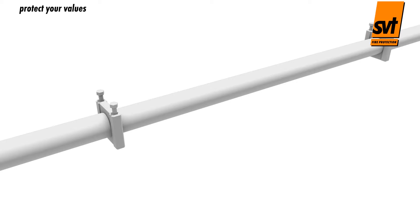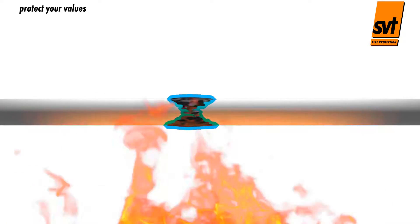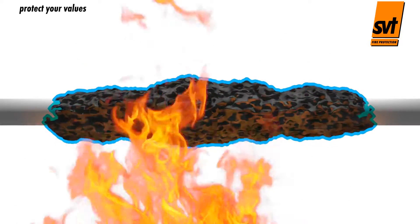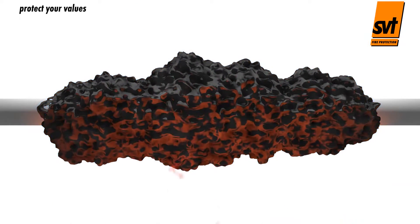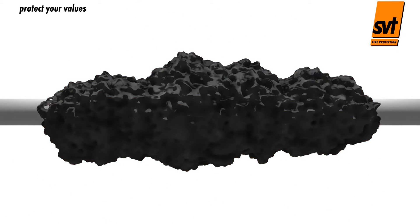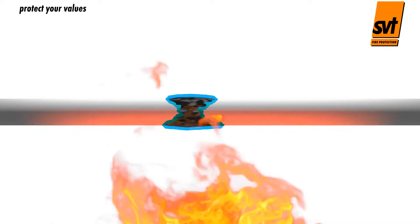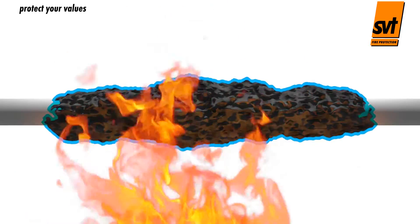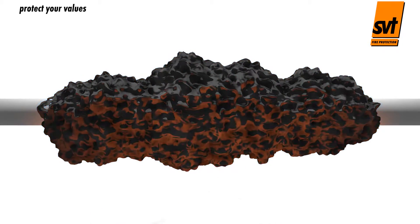In a fire, intumescent coatings swell up and form an insulating layer. Classic intumescent layers are coatings that, when exposed to heat and without significant expansion pressure, swell to a volume of up to 100 times that of their original thickness, forming a light, finely porous char — the insulating layer. Because of their good insulating properties, they are primarily used in structural steelwork, cable coatings to prevent the spread of fire, or to seal the surfaces of mineral fibreboard fire stops.